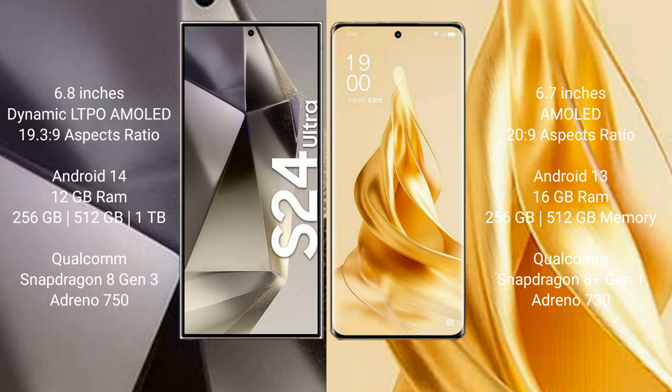Samsung Galaxy S24 Ultra runs on the Android 14 operating system. Oppo Reno 9 Pro Plus runs on the Android 13 operating system.